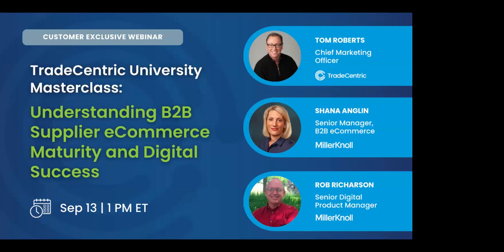Today, our host is Tom Roberts, Chief Marketing Officer at Trade-Centric. He'll be joined by Shea Anglin, Senior Manager of B2B E-Commerce, and Rob Richardson, Senior Digital Product Manager for Miller & Knoll. In this session, you will learn perspective on the pivotal role e-commerce and punch-out play in successfully implementing B2B Connective Commerce, tips for overcoming challenges to achieve B2B Connective Commerce and generate true ROI, and best practices for doing B2B Connective Commerce right each time.